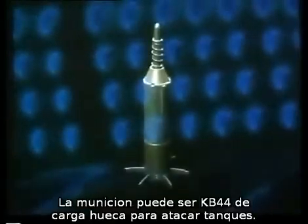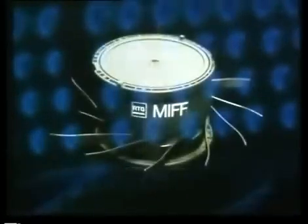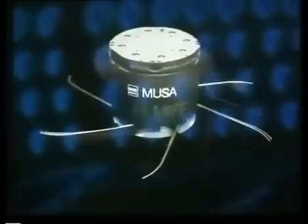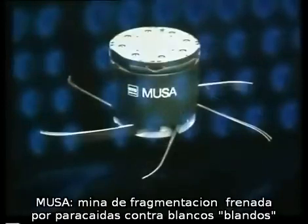Munitions include the KB-44 shaped-charge bomblet to attack tanks from overhead; MIFF, an anti-tank mine with a passive sensor which responds to engine noise; and MUSA, a parachute-retarded fragmentation mine for use against soft targets.